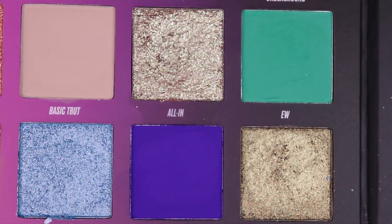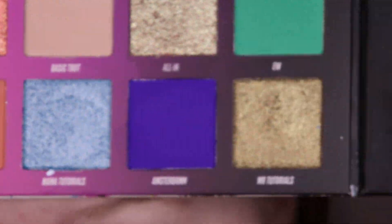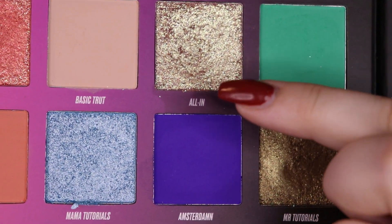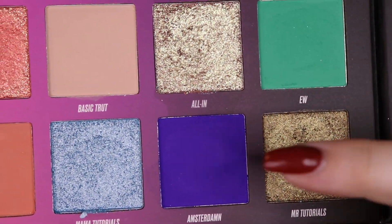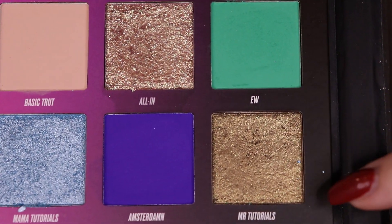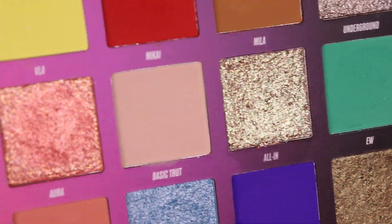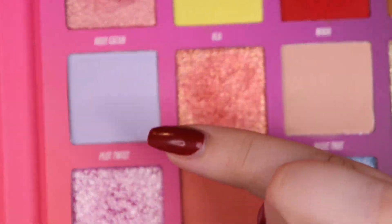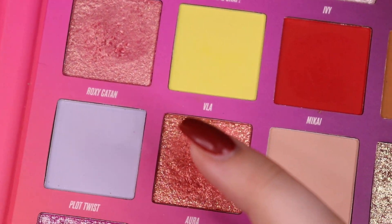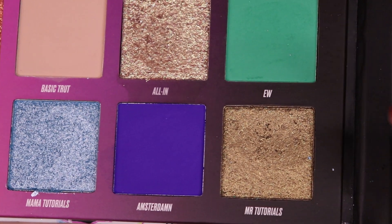I have already used some of the pinks and the light blue, so I thought today I will go for more like these colors. My plan is to start with this one in the outer crease, this one in the inner crease, this one on the outer lid, and this one on the inner lid, because these shimmers are so beautiful. I'll probably use this one to blend out the blue, and maybe this bright light yellow to blend out the green, but we'll just have to see.